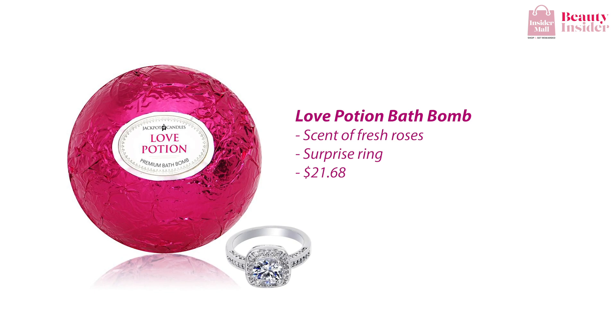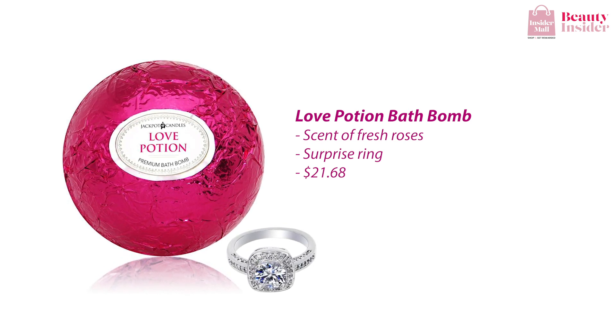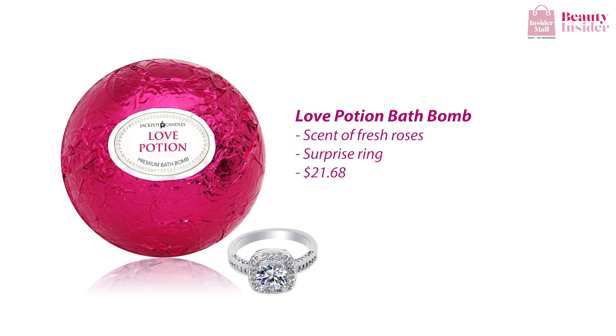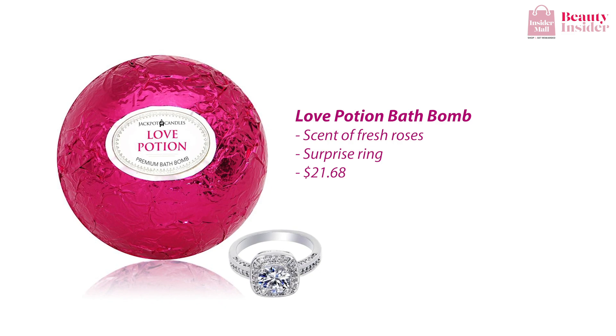For those who are planning a proposal, you might want to listen up. I recommend the Love Potion Bath Bomb. This handmade bath bomb is infused with skin-soothing essential oils and the scent of fresh roses, so you and your partner can sit back and relax in this short romantic getaway. Plus, there's a sparkle surprise in every bath bomb — spoiler alert, it's a gorgeous ring!